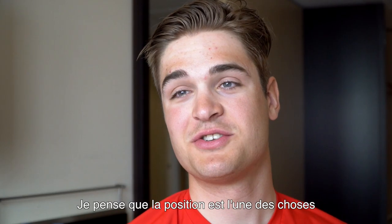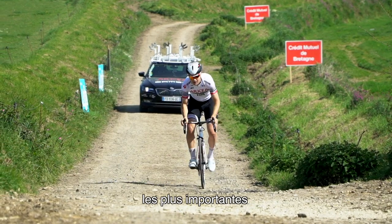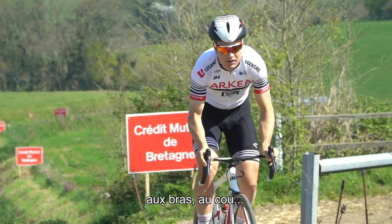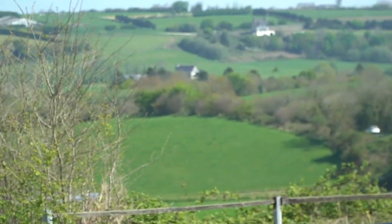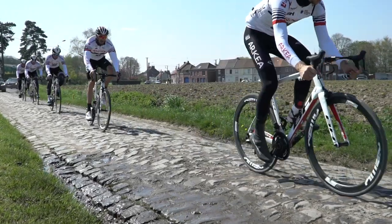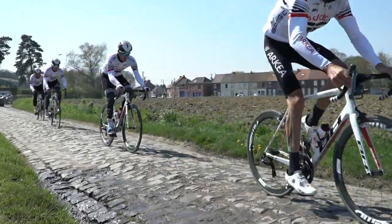I think the position is one of the most important things. Because if you don't have a good position, you can have pain on the knees, pain on the back, pain on the arms, pain on the neck. The goal is to be perfectly positioned to have the best performance on the pedals.